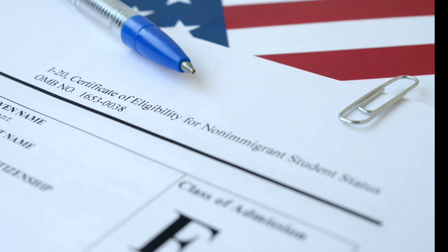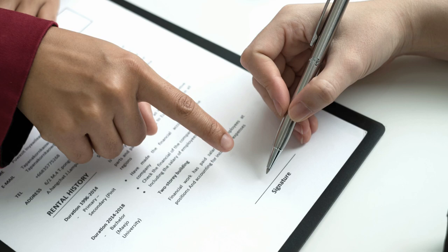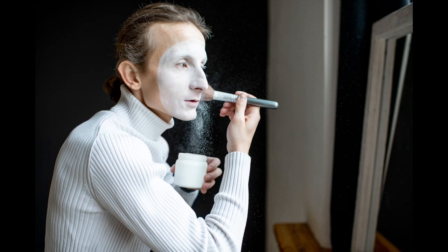You must also provide proof of enough money, proof of your relationship with a partner or children, and tuberculosis test results if you come from one of the countries where a TB test is required. You also need a blank page on your passport. You must apply online for this visa, have your fingerprints and photograph taken at a visa application centre, and use the UK Immigration ID Check app to scan your documents.